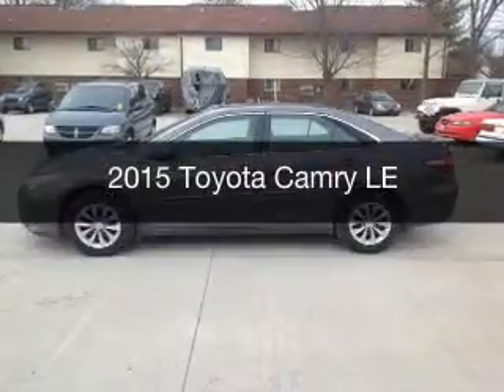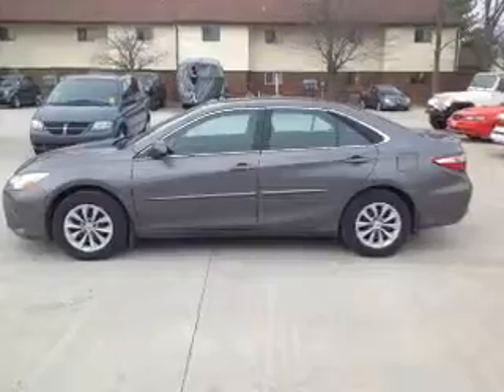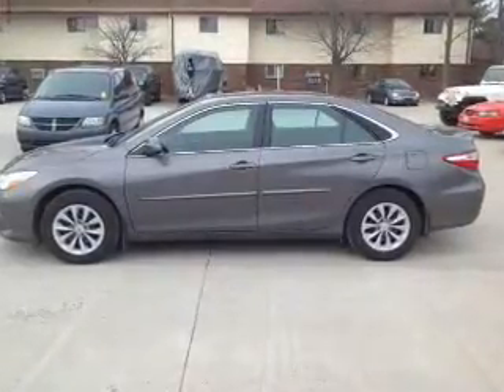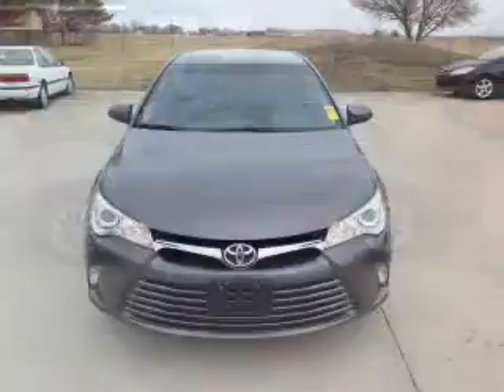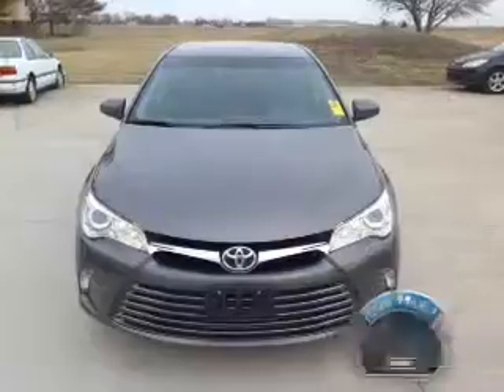This is a used 2015 Toyota Camry. It's powered by front-wheel drive, a 2.5-liter four-cylinder engine, and a six-speed automatic transmission. With fewer than 15,000 miles, this vehicle has a long road ahead.